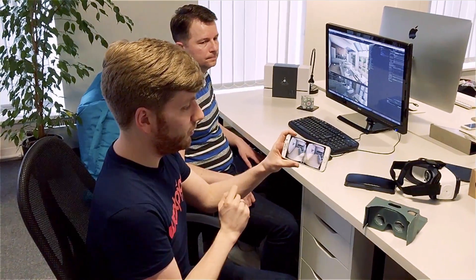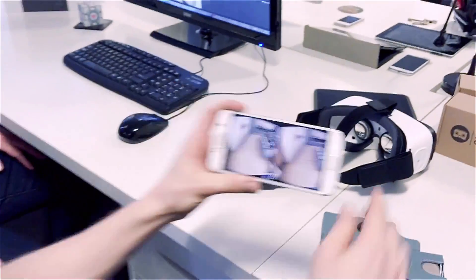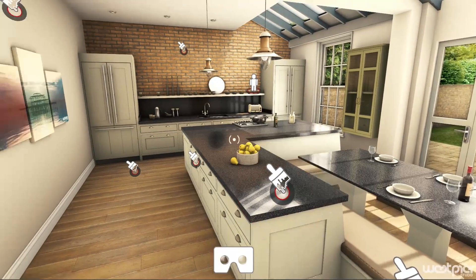We just press this button on the screen and it turns into the VR Cardboard viewer mode. I can just pop that into this, and now I can actually look into this and get a full 360-degree virtual reality experience.